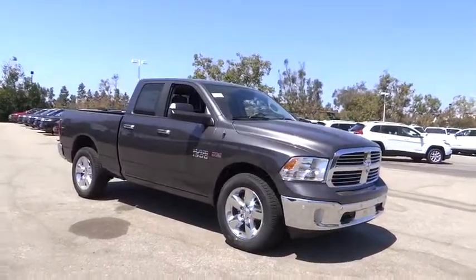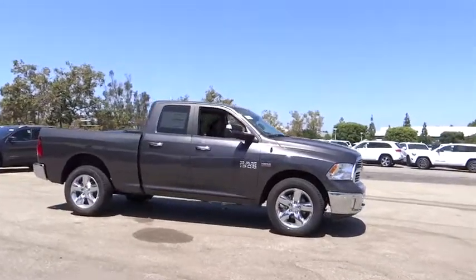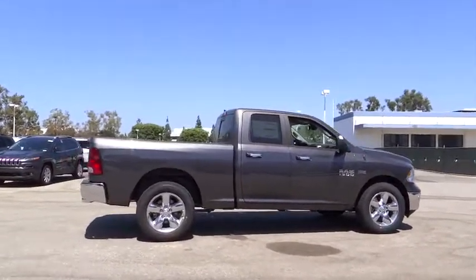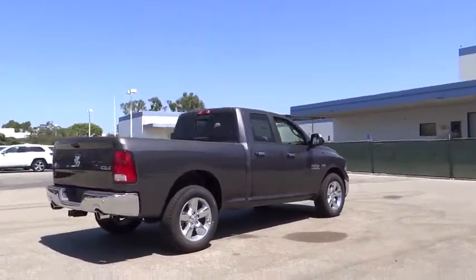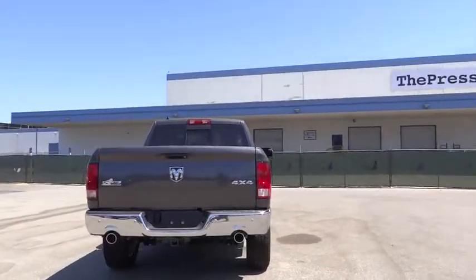The 2017 Ram 1500. When the Dodge Ram 1500 went against the Chevrolet Silverado, Ford F-150, and Toyota Tundra — all excellent trucks in their own right — the Ram took home the prize for its well-rounded strength. Here are some of this vehicle's great options.